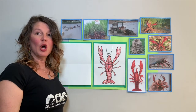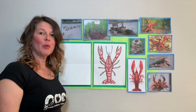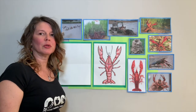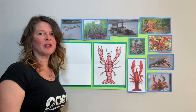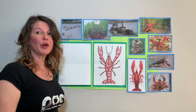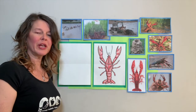Hey kids, it's Miss Sasha. Welcome back to art class. I'm super excited to be here today. Today we're going to talk about some things that make living in Louisiana special, specifically crawfish. We're going to learn some fun crawfish facts and we're going to draw a crawfish using some simple directions, lines, and shapes.